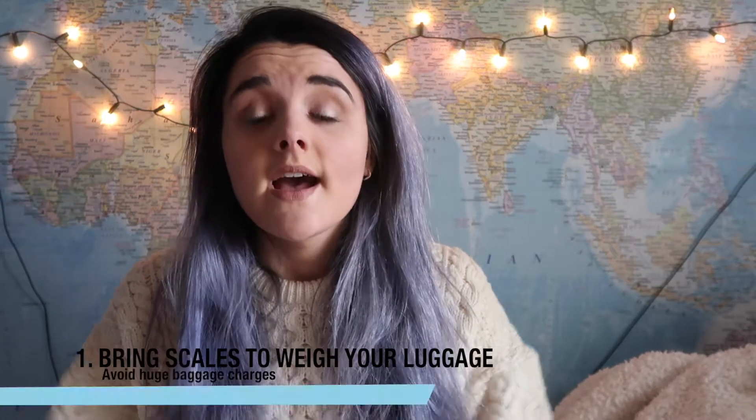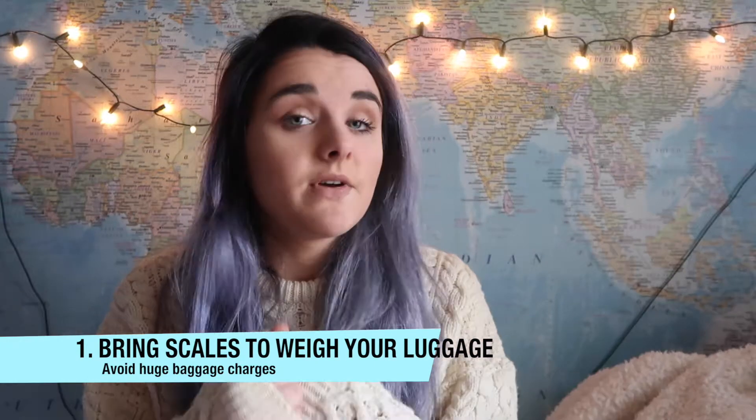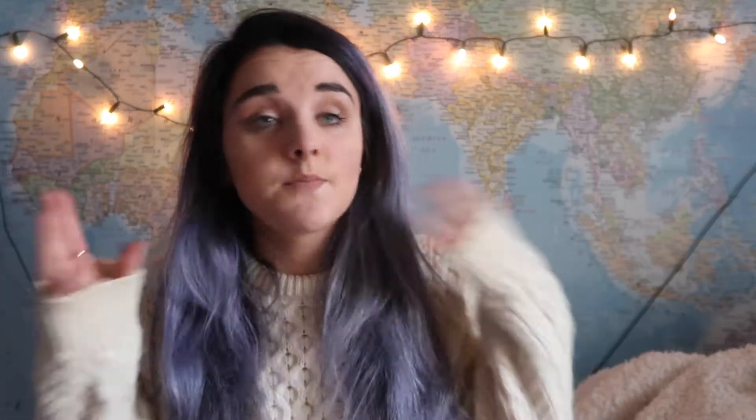My first tip is one for when you've already booked your holiday and it is to bring scales. I have a wee mini set of weighing scales that I bring with me every time I go on holidays. Bring a set of scales because you don't want to come to the airport after your holiday and have to pay a crazy luggage fee because you're a kilogram over. Definitely bring scales so you can weigh your luggage before heading to the airport.